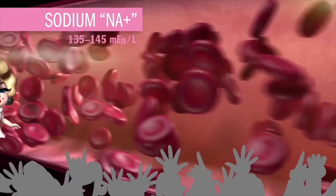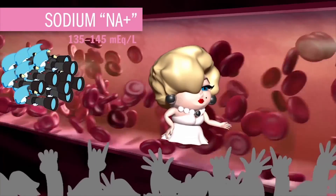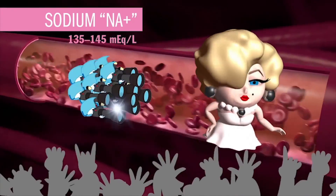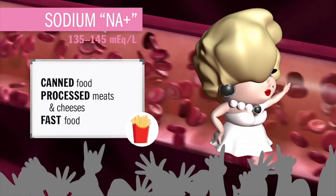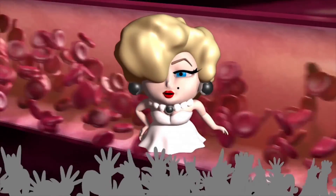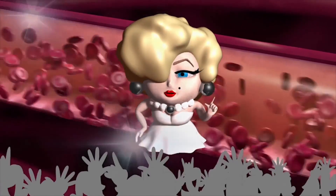Up next is Miss Salty Sodium, ranging from 136 to 145. Bloated beyond belief, always followed around by the water paparazzi — because where sodium goes, fluid flows. She's a major cation in the extracellular fluid, obtained through the diet via salty snacks like canned food, processed meats, and fast food. Absorbed in the small intestine, excreted by the kidneys. Her slogans include: 'I'm a leader, never a follower,' 'Loaded is the new black,' 'Be true to your salt,' 'Salt happens,' and 'But first, let me take a salty.'